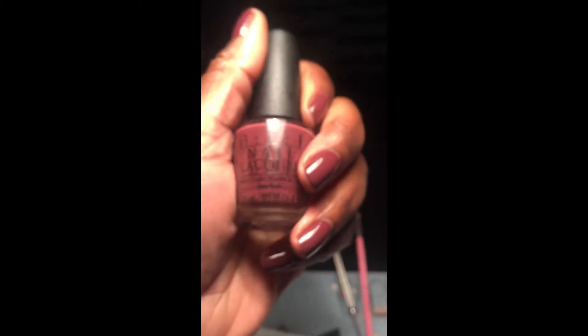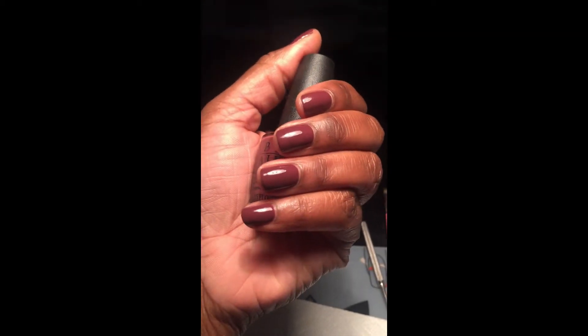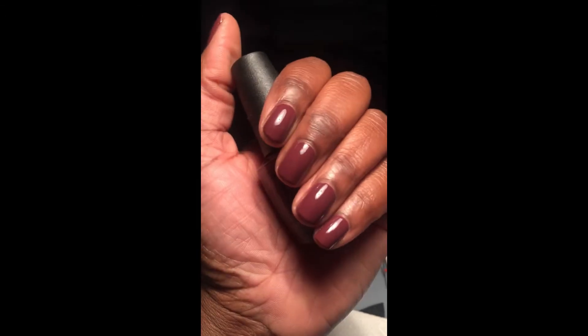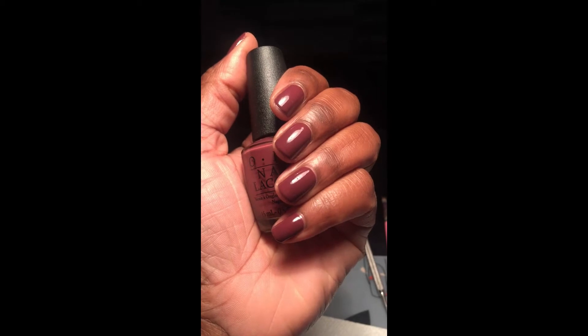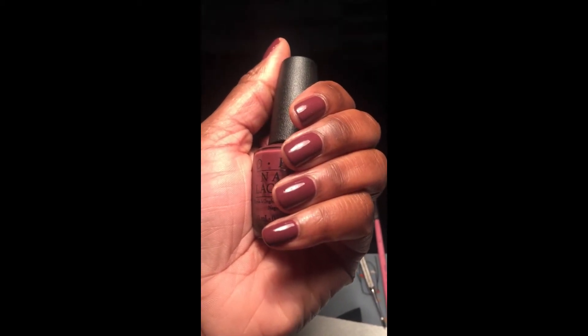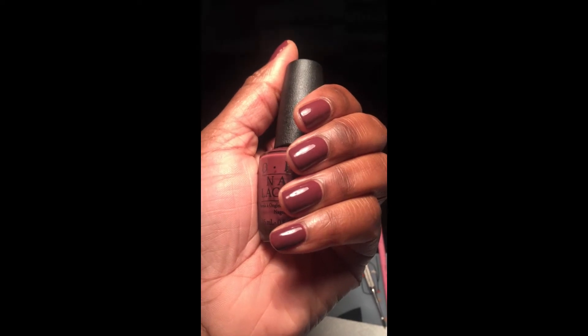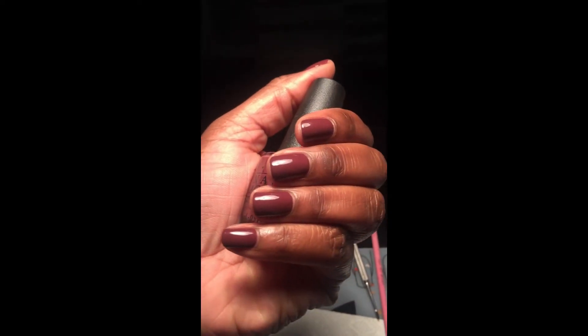I love it when the polish is old but the application is still bomb. This is probably going to be a favorite for fall — possibly one of my favorite creams that I've worn in the month of September. I really love this. This is one of those Olivia Pope type shades — really classy, very grown-up, and also very interview-appropriate.